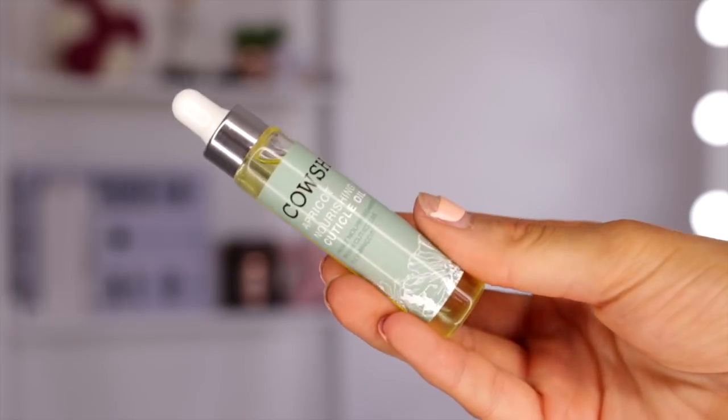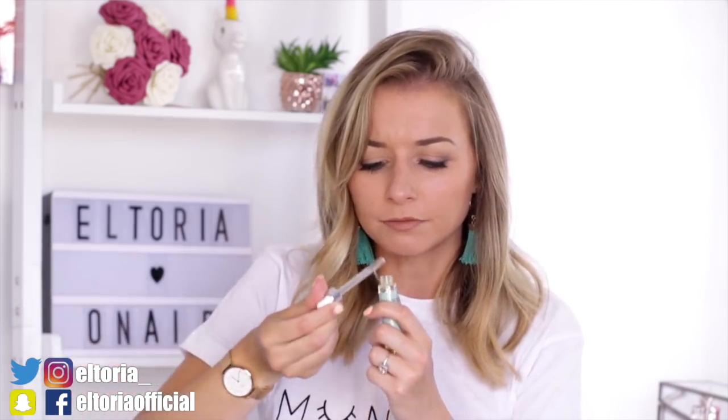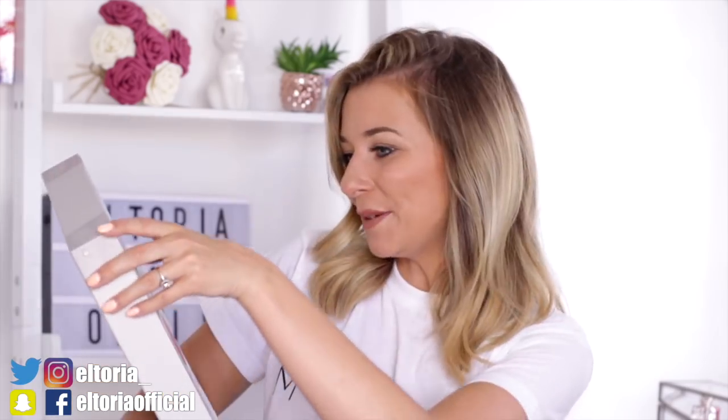Day number three — we have an apricot nourishing cuticle oil. I don't think this is a must for traveling; I've never taken cuticle oil with me on holiday. Have you guys? Drop me a comment down below, I may be wrong. I guess this will be good for keeping your cuticles nourished whilst on holiday. It's something I wouldn't necessarily use, but it does smell really good actually.